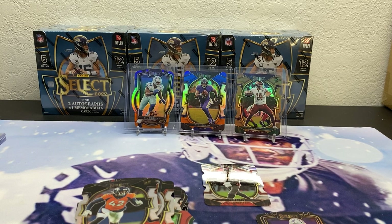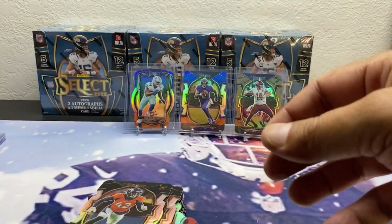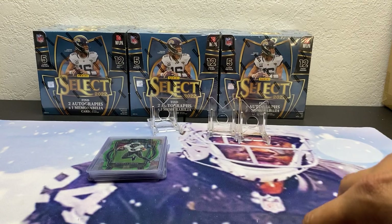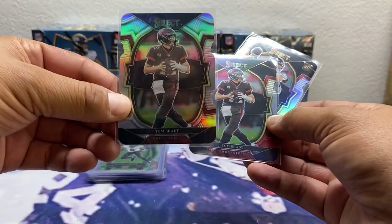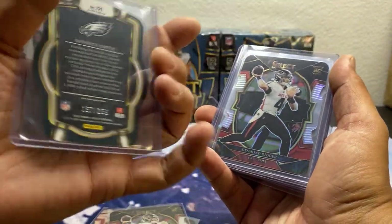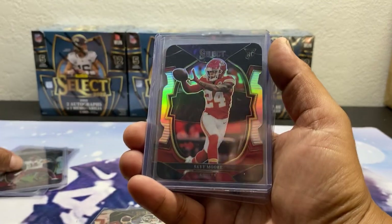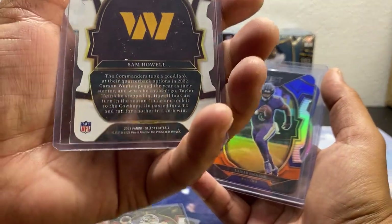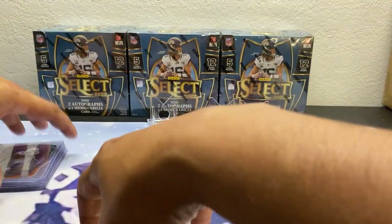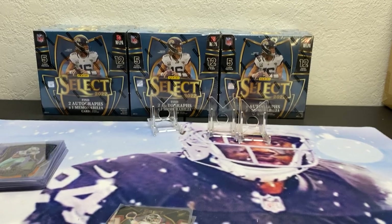Wow, that was not great — not great at all. Let's go over the hits real quick. We got a couple Tom Brady silvers — one silver, one red and black. A nice Ridder red and black, a Davante green color match out of 299, Ritter silver, Kenny Pickett red and black, Sam Howell red and black, Skymore, a nice Sam Howell brown to 149, Lamar Jackson to 35, and a Sam Williams to 35. Appreciate everybody for watching — maybe don't let this influence whether you purchase if you find some in stores, but it kind of gave you a sample.